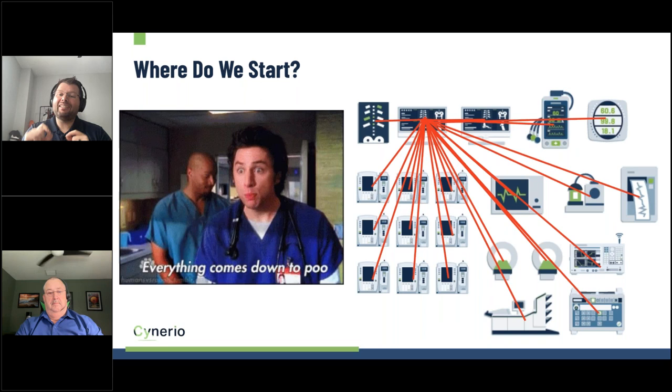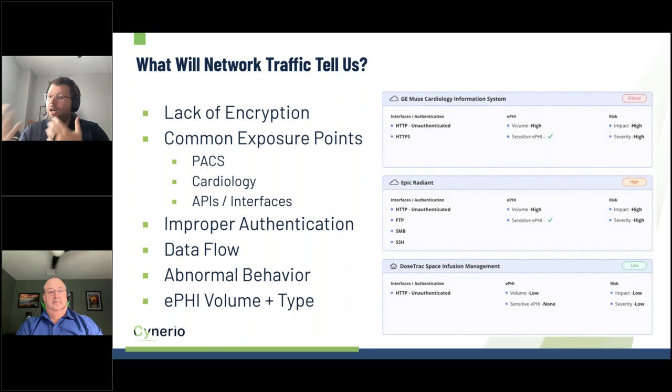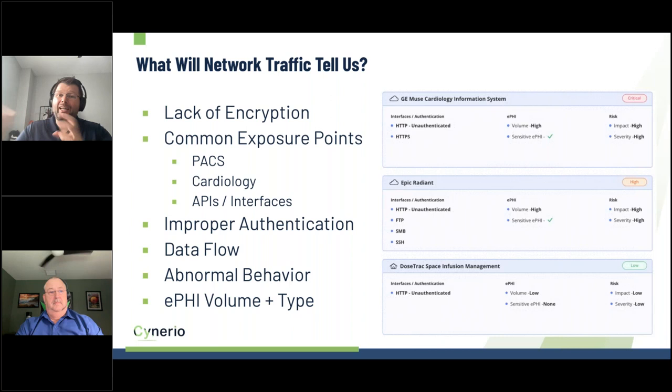By taking network traffic and analyzing it in a non-intrusive way, we can identify exactly where patient data is going and where we need to stop that flow. Most of this traffic is unencrypted, has common exposure points, and is not properly authenticated. Tim, can you talk generally about what we see in healthcare environments and what network traffic tells us?